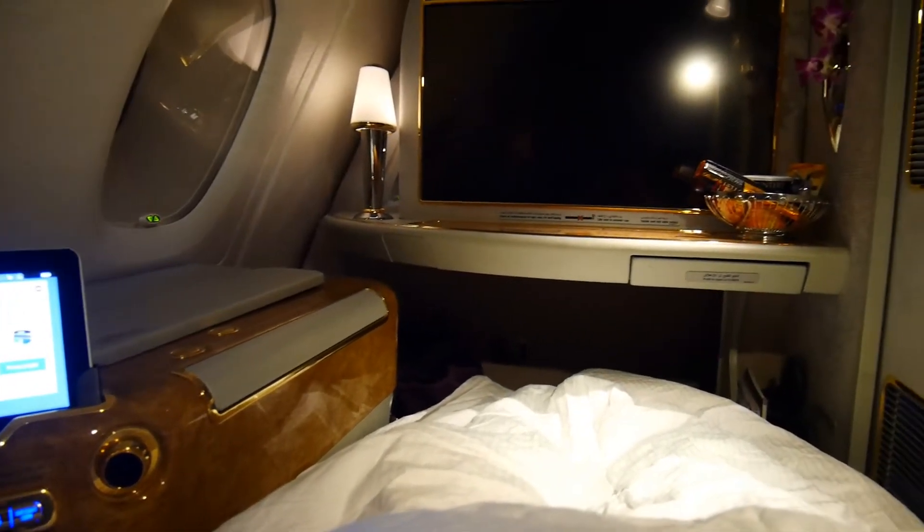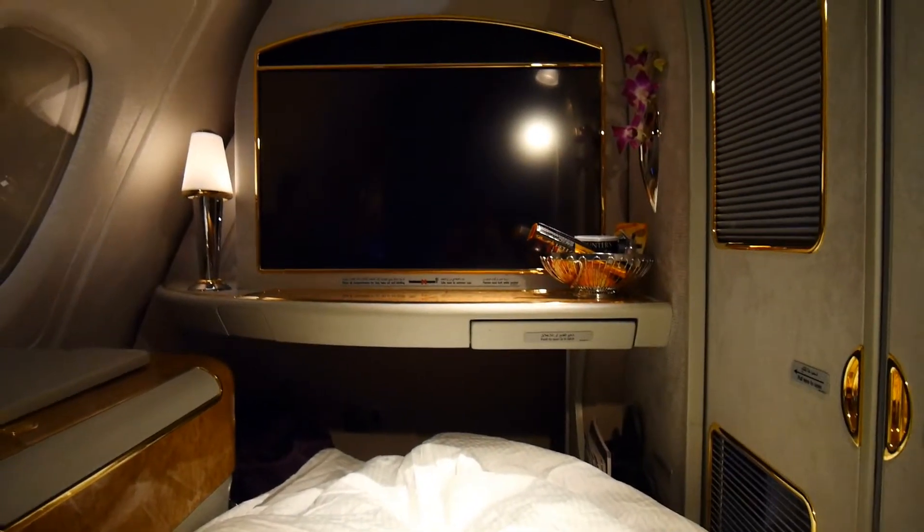And then this is the lay-flat bed with the suite doors closed at nighttime. Here's me fast asleep under the starry night sky.